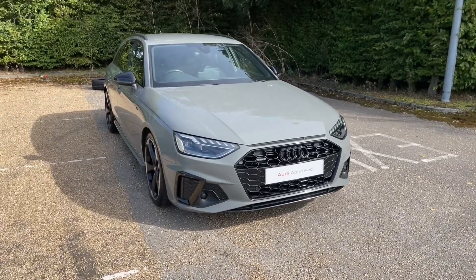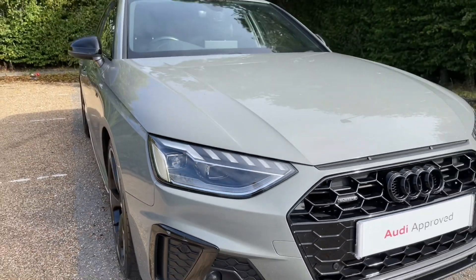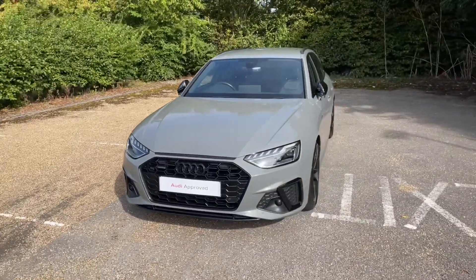As it's an Audi Approved car, it will undergo an Audi Approved 149-point check to make sure it meets our highest standards before handing it over to you. That also means it will come with at least one year's warranty and roadside assistance, to give you extra peace of mind.